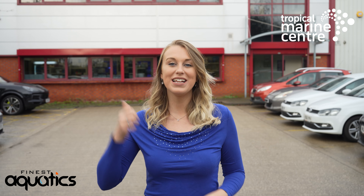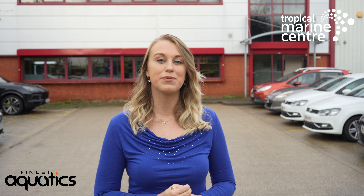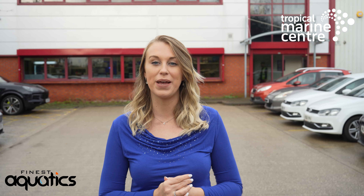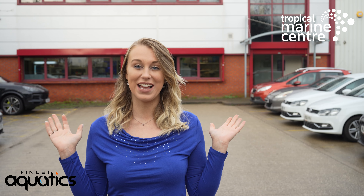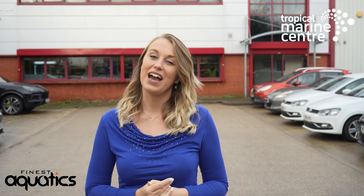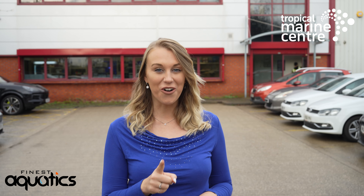Hi everyone and welcome back to Tropical Marine Centre. Colette here. Today in Out of the Offish, we are down at Finest Aquatics. We're going to be going inside and I'll be showing you the whole store. We're also going to be talking to the owner, Adam, asking him some questions on how he started in the hobby and how he's got to where he is now. I'll be taking you into the distribution centre and we'll be talking to the managers of the freshwater and marine sections. Stay tuned and thank you very much for watching.